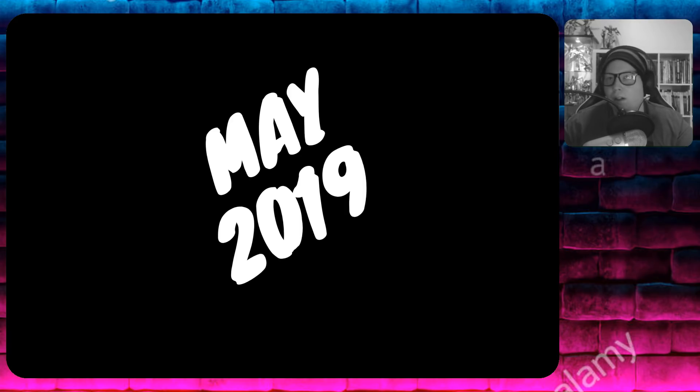Hello guys, Danny from the Gunpla Network, and welcome to Gunpla Lineup for the month of May 2019. This is going to be a packed month of upcoming kits that people are excited about, so let's jump right into it.